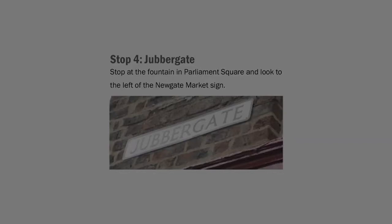Furthermore, Jubbretgate would have been a convenient location for York's medieval Jewish community. The medieval street originally extended to Coney Street, where could be found the community synagogue, as well as the homes of other 12th and 13th century Jews.